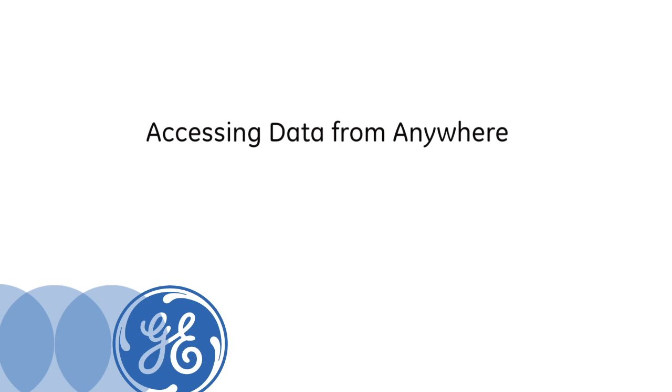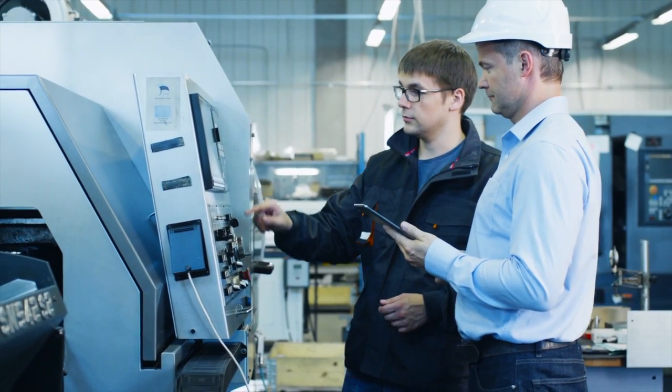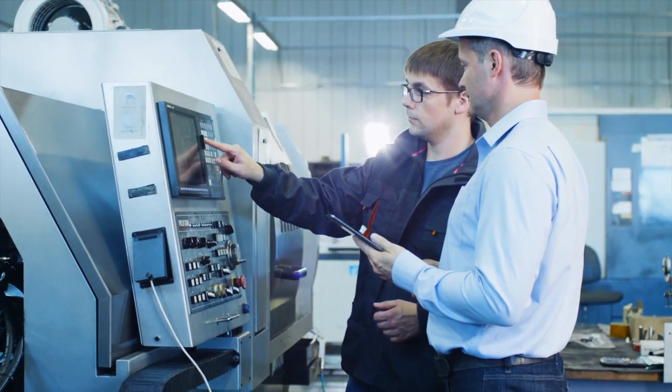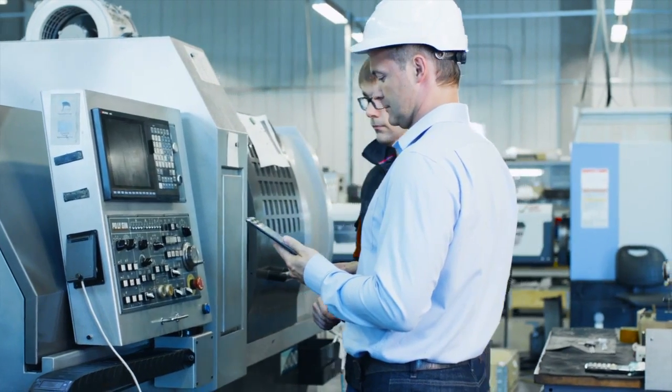Mobility is definitely something that everybody wants at Toray. We recently deployed some web applications that run on an iPad to access the Prophecy data that we have stored in historian and in plant apps. They actually take the iPad over to the piece of equipment and as they're tuning it, it's a handy and inexpensive way to have a workstation in your hand while you're tuning a mechanical process.